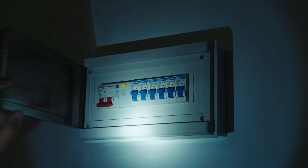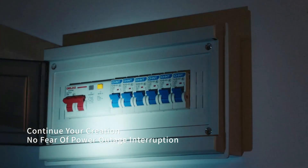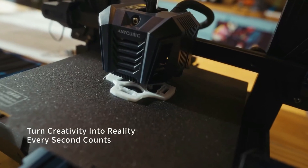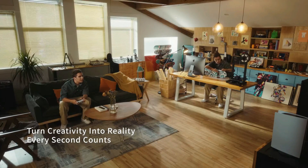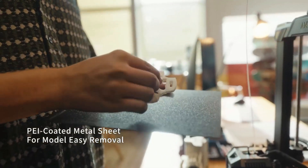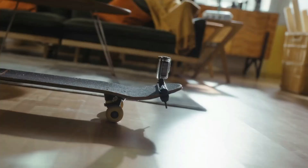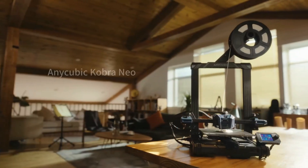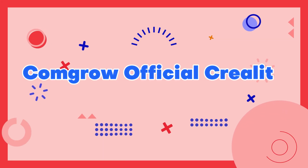The printer is also compatible with a wide range of filament types, including PLA, ABS, TPU, and more, making it a versatile option for any project. With its user-friendly interface and reliable performance, the Anycubic Kobra Neo is an excellent choice for anyone looking to take their 3D printing to the next level.